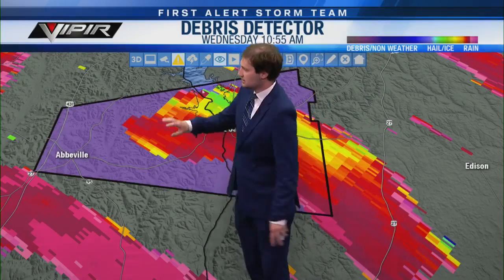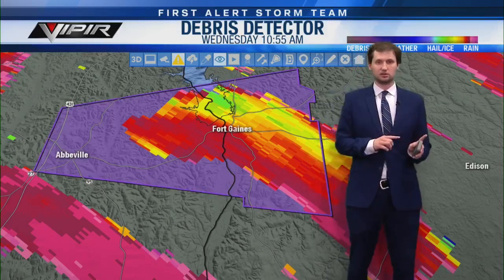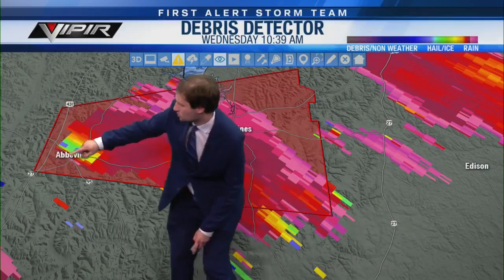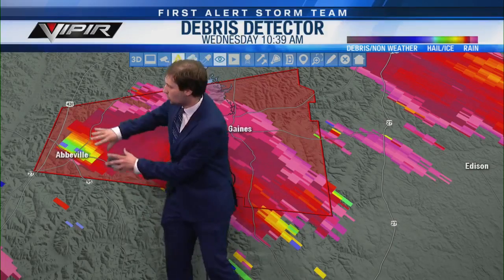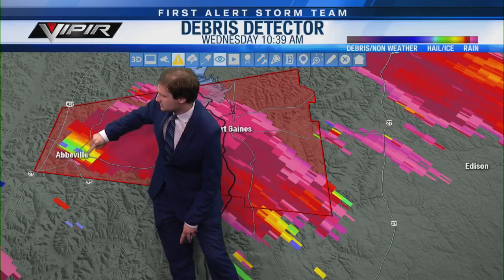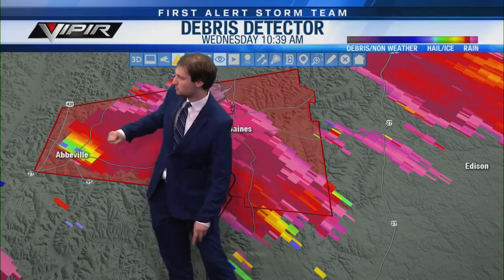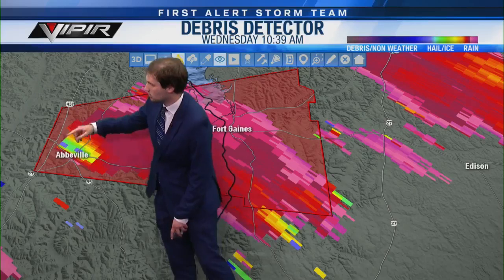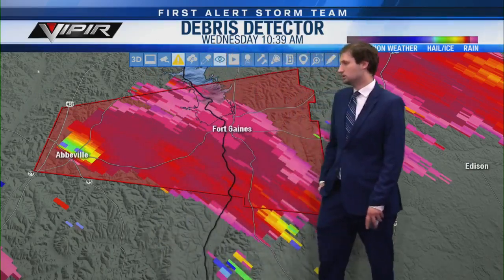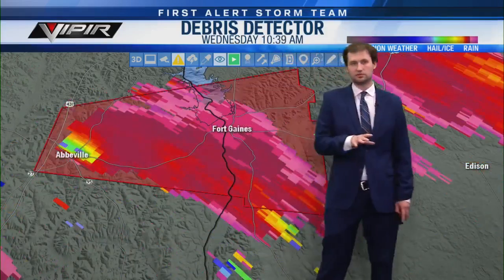Let's take it back to velocity to see if it's weakened — it still looks basically the same, a relatively wound-up storm. The debris signature has been the main indicator for this storm. There's a good bet this tornado has lifted, but because it has a history of producing damage, we need to respect it. Going back in the 30-minute loop — right over Abbeville, when this warning came out, you can see confirmation that debris was lofted.